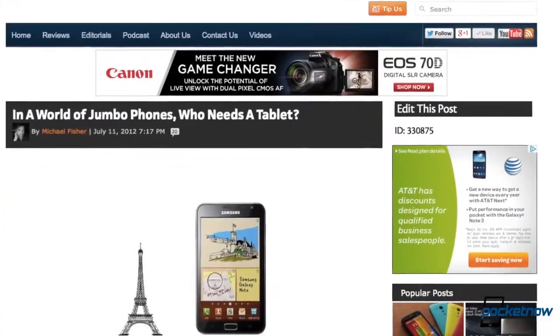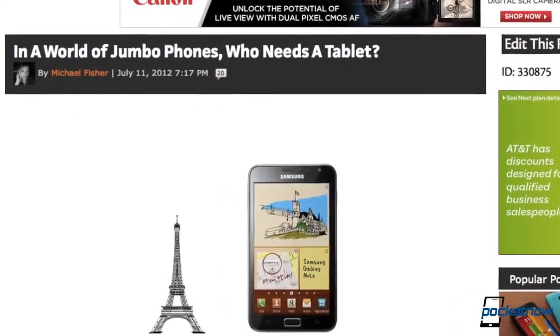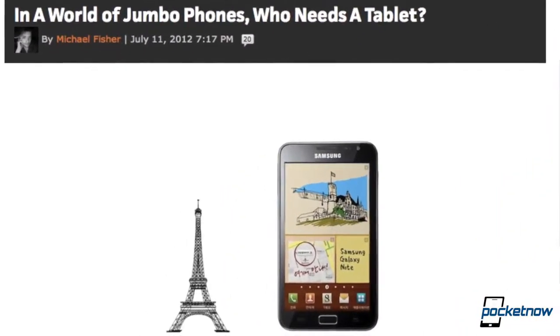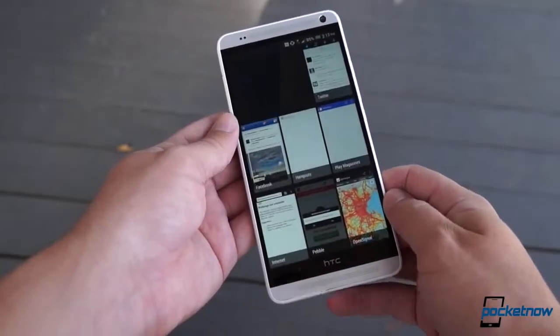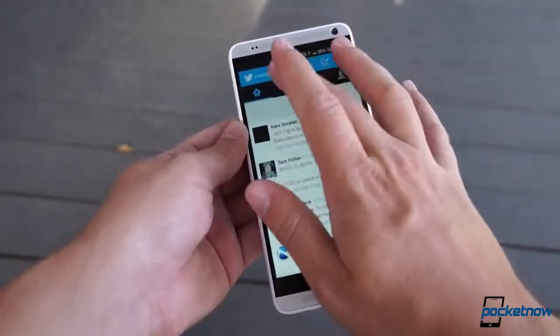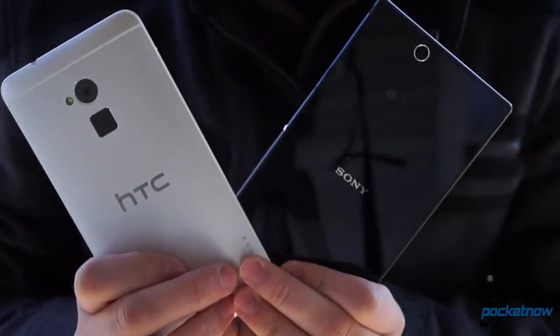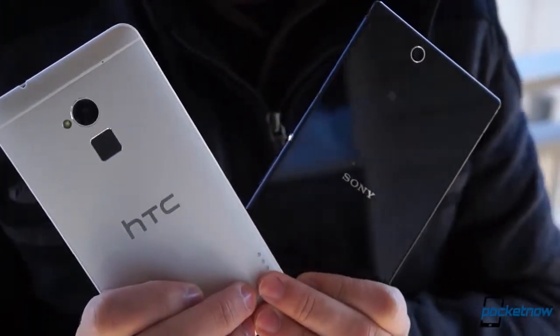Last summer, I wrote a piece for Pocketnow in which I made the case that smartphones were getting so big they could serve, for some, as tablet replacements. Since then, devices have only swelled in size, exceeding even the made-up phablets category of phone-tablet crossovers. And two of the most noteworthy entrants to that new space are with us today.